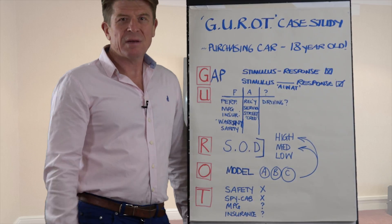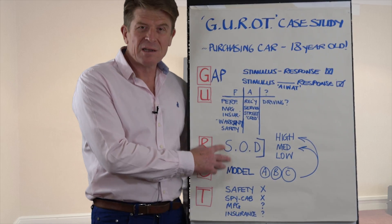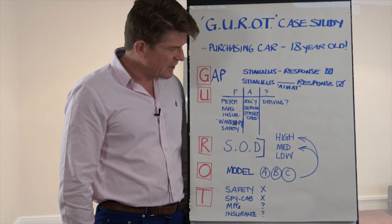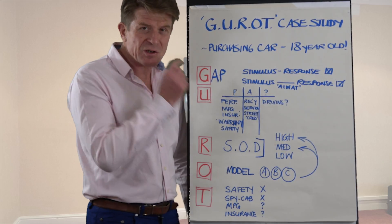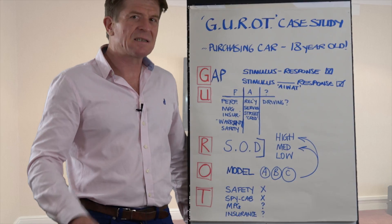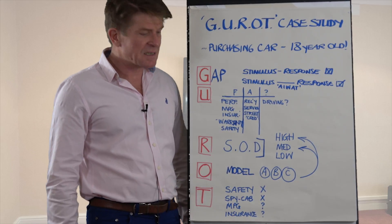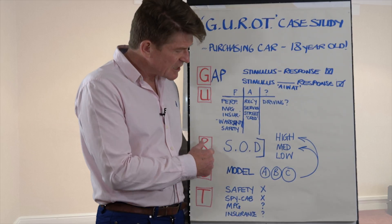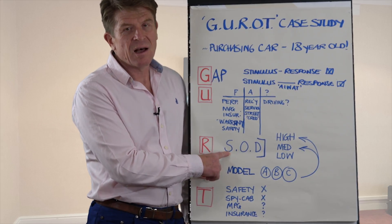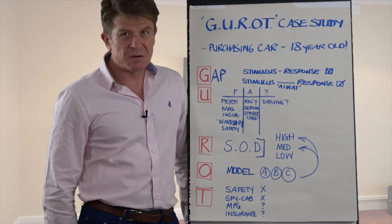Now we're into what matters most to parents: the assessment of risk of that vehicle versus other models. This is where we apply the severity of harm and the probability of that harm occurring — detectability is not really an issue here. You start to rate each of the shortlisted cars in terms of severity of harm. If a car does 0 to 60 in, say, 5 seconds, that's kind of high risk. You then go through that structured risk assessment, particularly with a view of how to reduce severity of harm — for example, buying a car with a higher safety rating — and how to reduce the probability of occurrence.